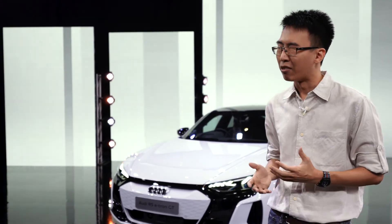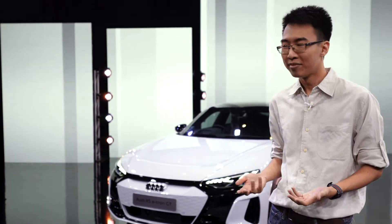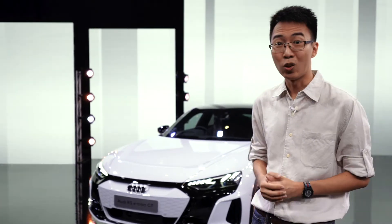Before today, I was kind of indifferent to the e-tron GT. I thought, just another EV, meh. But after doing the research and now seeing it in person, I have to say, it looks really really good.